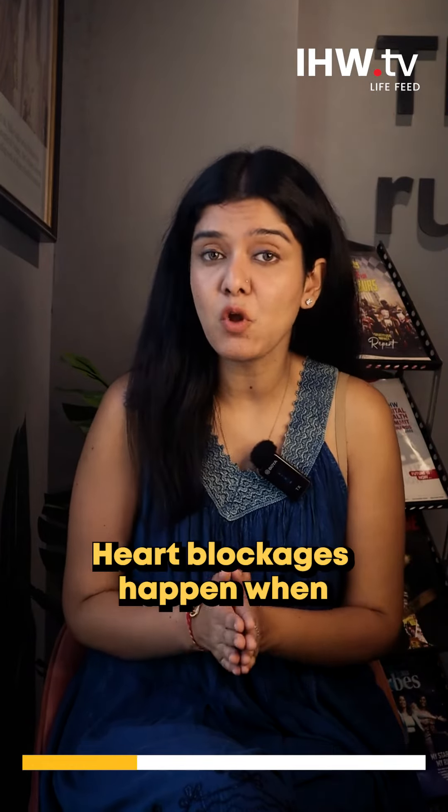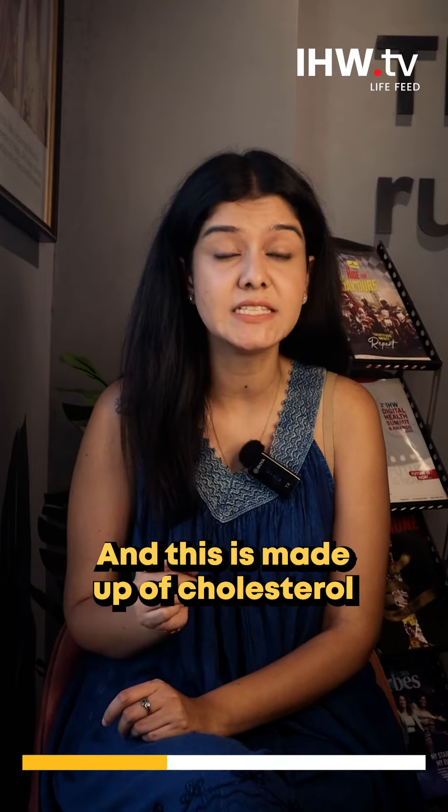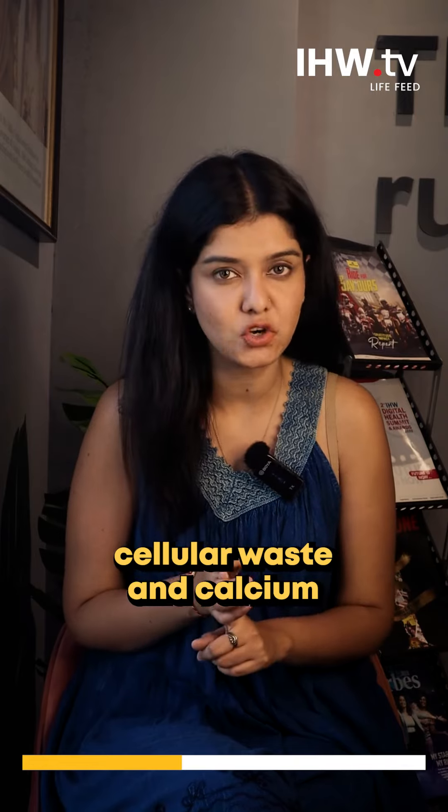Giving the basic idea: heart blockages are when a sticky substance called plaque accumulates in the arteries. This particular substance is made out of cellular waste, calcium, and cholesterol.